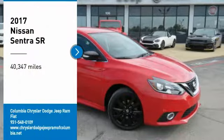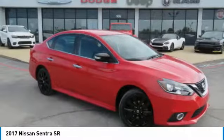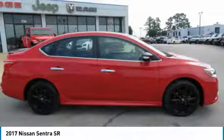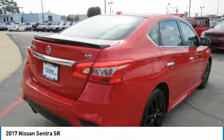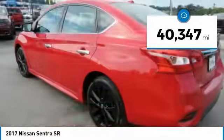Make a great choice today with the 2017 Sentra. With its spacious and versatile interior and stellar fuel efficiency, the Nissan Sentra is the obvious choice for anyone who wants to enjoy a stylish and comfortable ride. This vehicle has less than 45,000 miles.